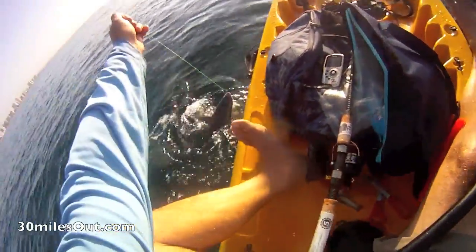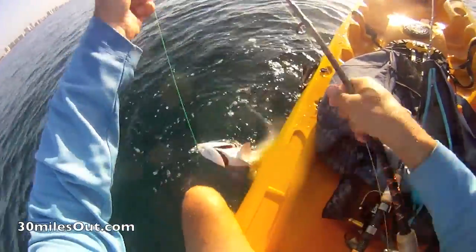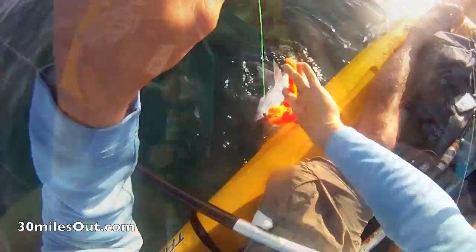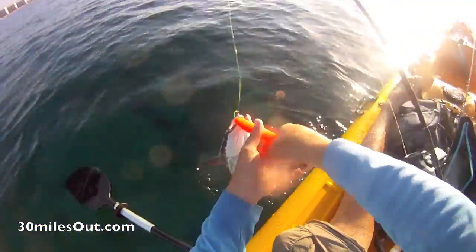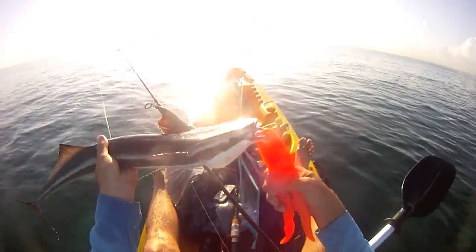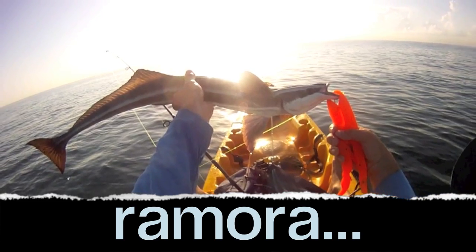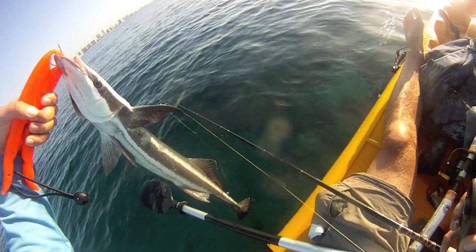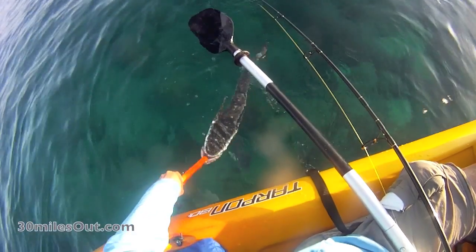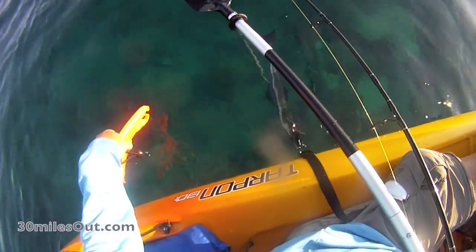So I just caught a remora — a pilot fish. These are the things that stick to big sharks and whales and catch a free ride. They put up a pretty good fight too. You see that black pad on top of the head? That's the suction cup that allows them to stick to the big whales and stuff.